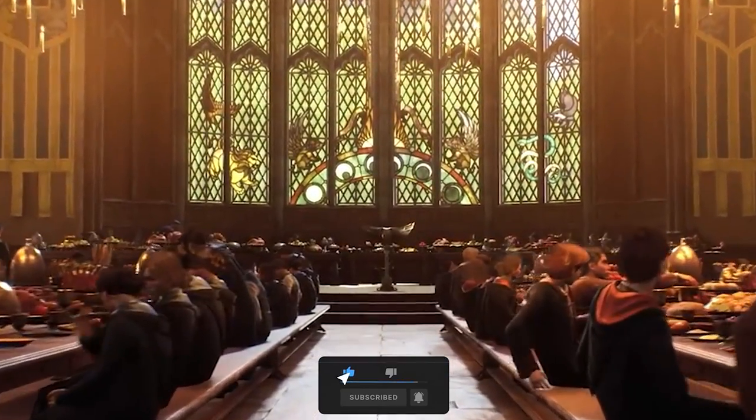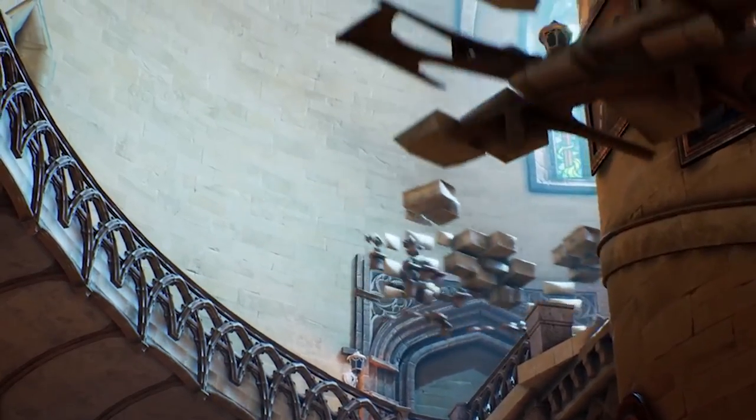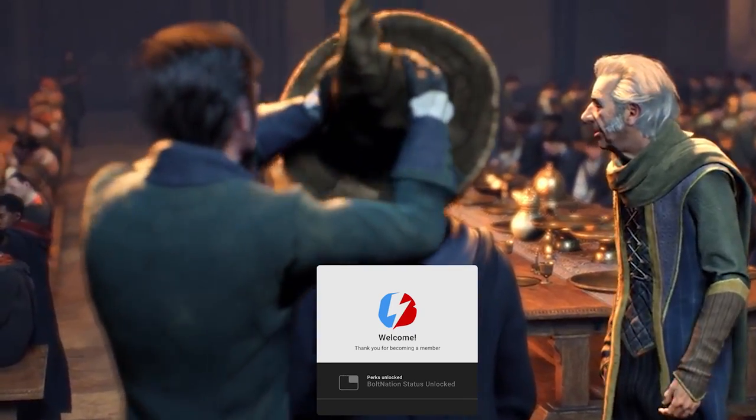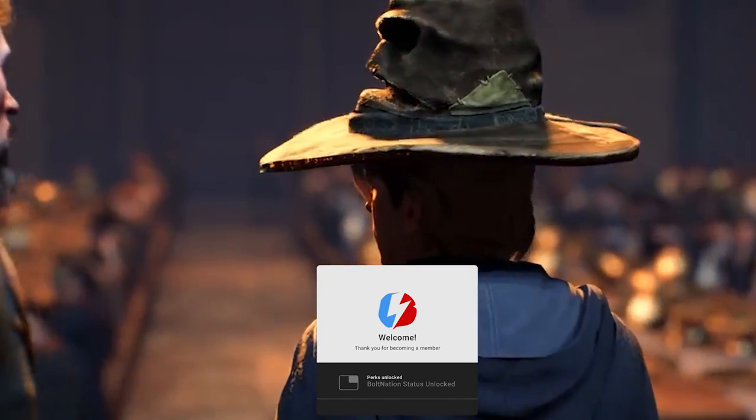Big shout out to Reddit user BNS Victory for actually writing and posting about this potential cave underneath Hogwarts Castle. Now this potential cave - you actually have to zoom down on the image and also on the trailer to find out exactly where this cave is located.